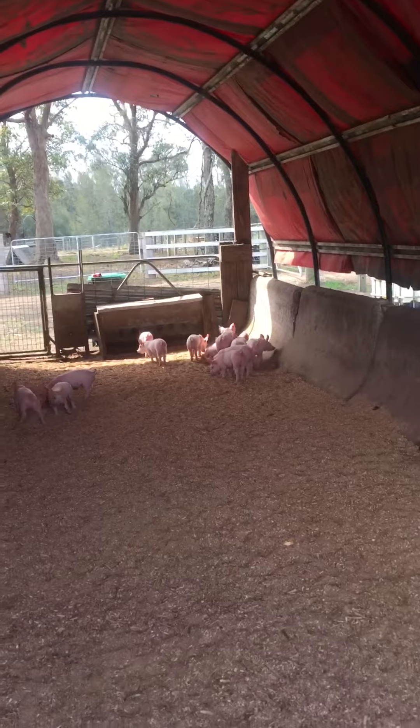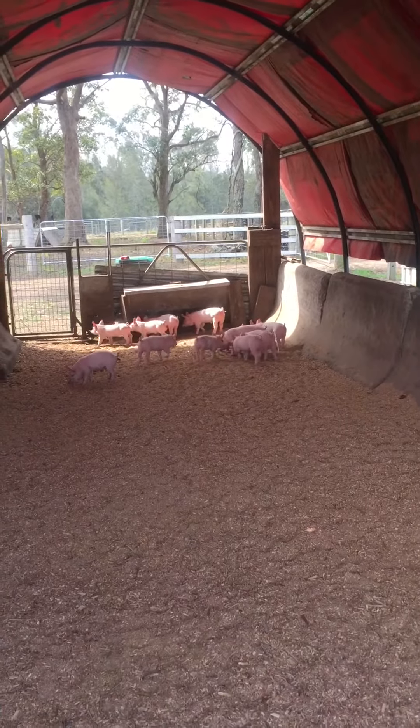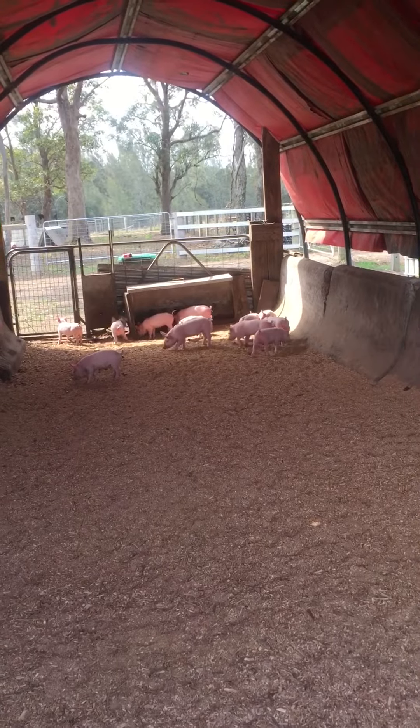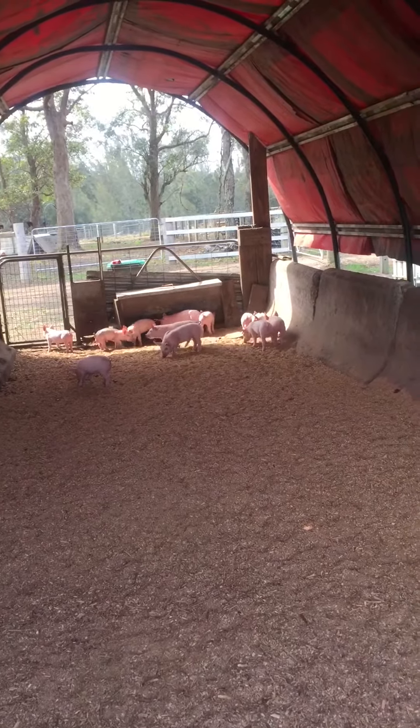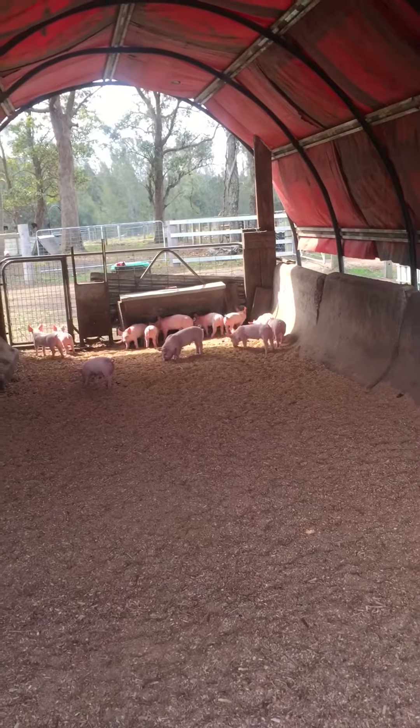The pigs really go ahead in this little structure and still produce a really good product. They're growing at a rate of probably 600 odd grams a day over their lifetime, which is not too bad at all.